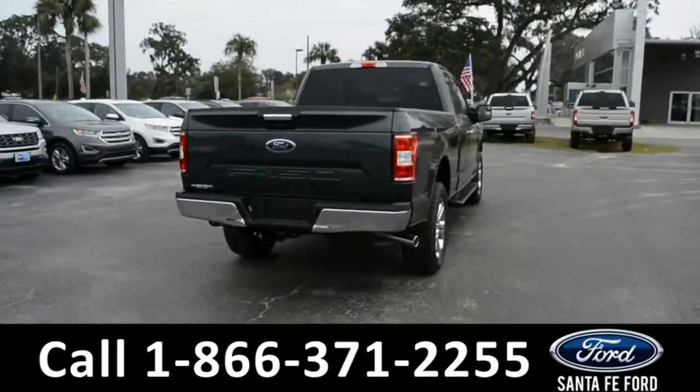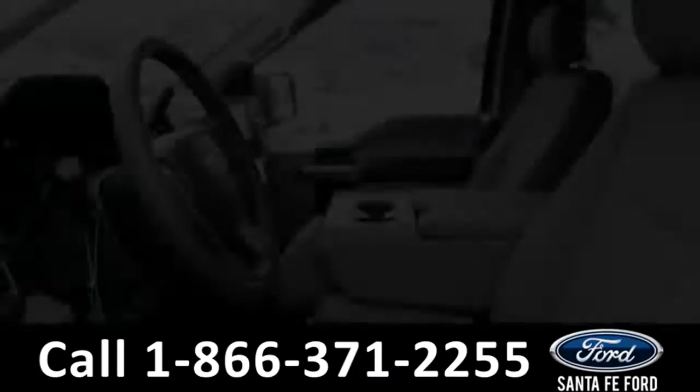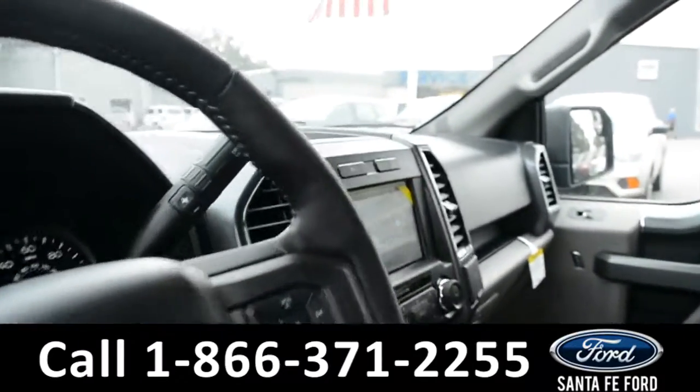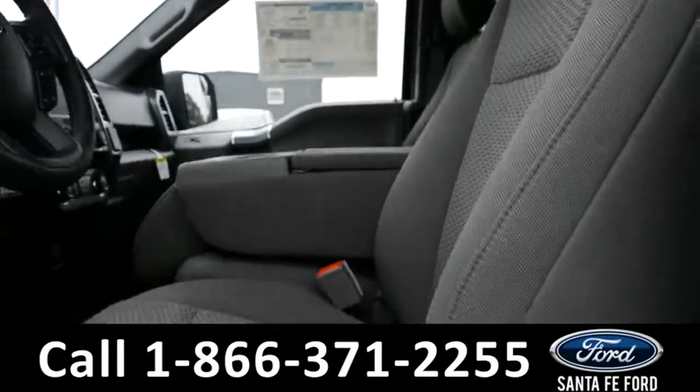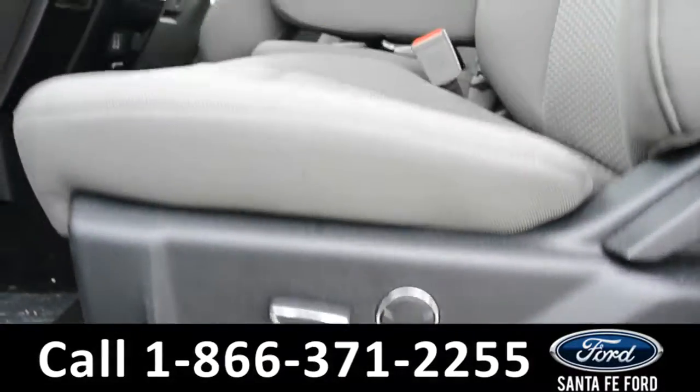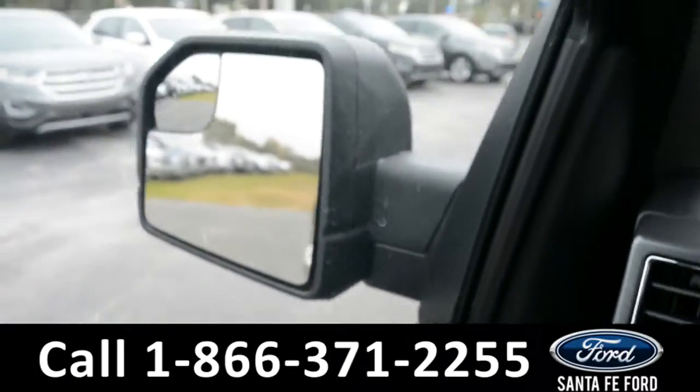Now let's take a quick look at the inside. The seats are gray cloth and the driver's side seat and pedal are powered. This vehicle does have powered windows, locks, and mirrors.